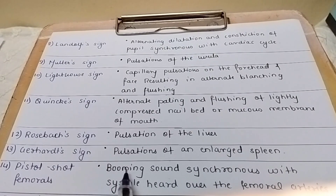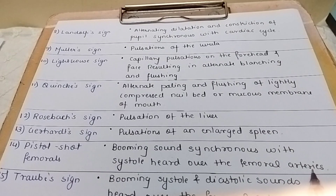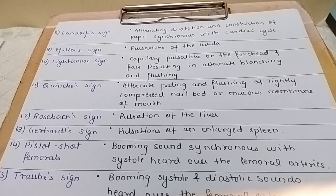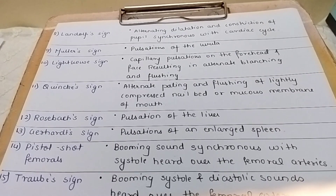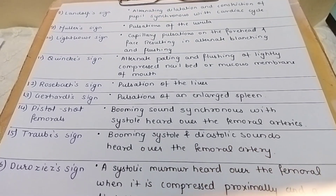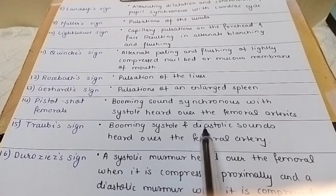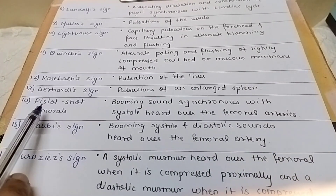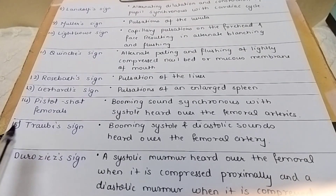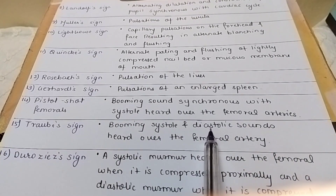Traube's sign: a booming sound synchronous with systole, heard over the femoral arteries. Traube's sign and the next sign are somewhat similar. Traube's sign involves booming systolic and diastolic sounds heard over the femoral arteries. Just remember the keyword differences between these signs.